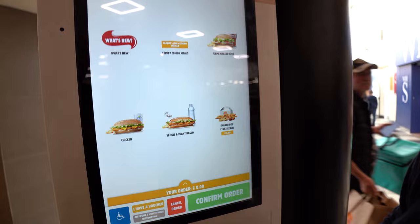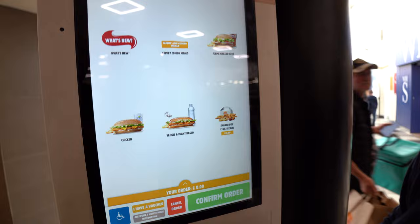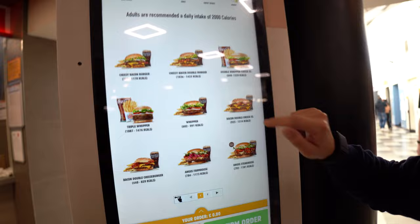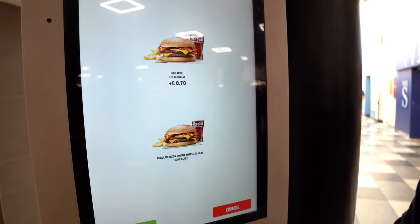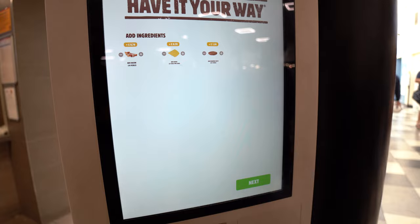I'll have the bacon Whopper — the double one. We'll do yours first, for a meal. Regular size. A thousand two hundred and nine kilocalories.